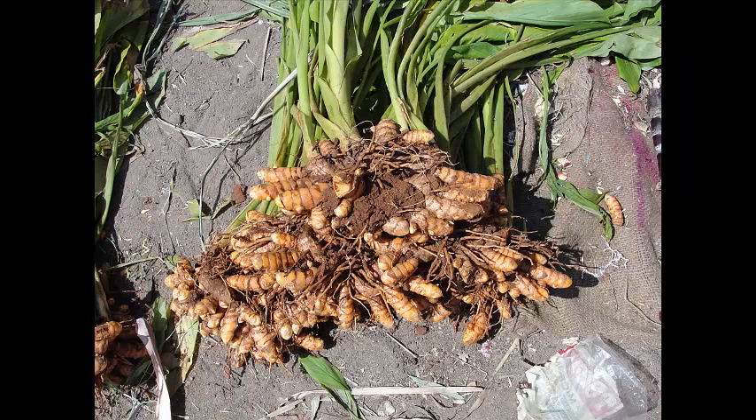Relieves Arthritis: Because turmeric brings down swelling, it's great to use for osteoarthritis and rheumatoid arthritis. It also kills germs that harm body cells. People with rheumatoid arthritis who eat turmeric all the time have gotten much relief from pain and joint swelling.